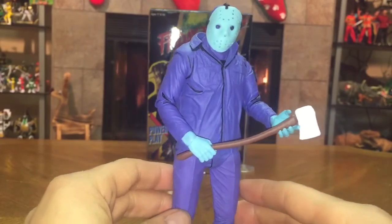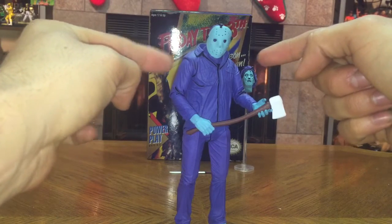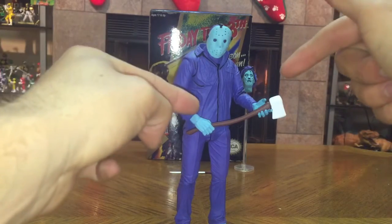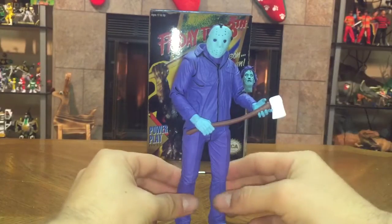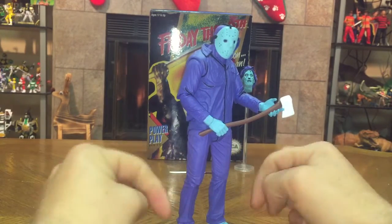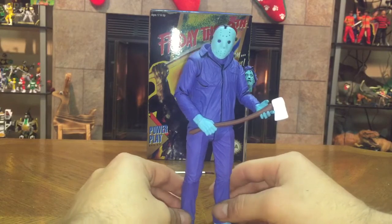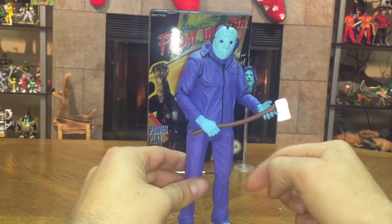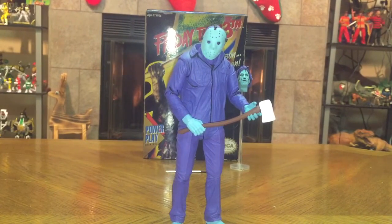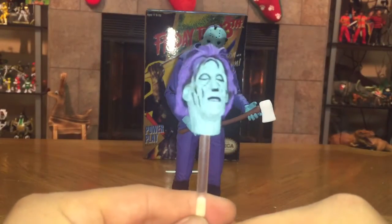He has the standard NECA articulation: 360-degree head swivel, the shoulder goes in and out and back and forth, a standard elbow joint, 360 at the wrist, torso movement and crunch. His knees bend, his legs go in and out, he has a swivel at the shin, and his feet have good articulation as well. I'm not going to demonstrate full articulation since I haven't run his joints through a hair dryer or hot water yet to loosen them up.